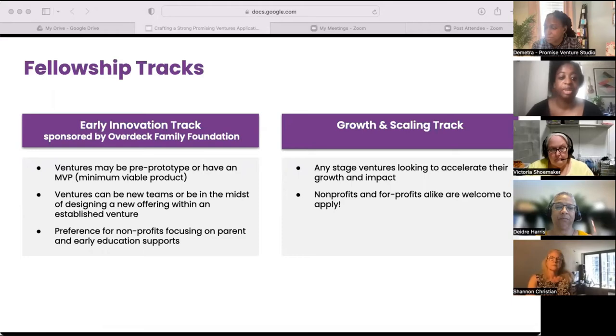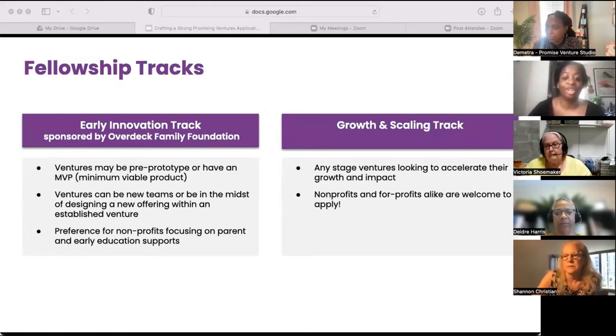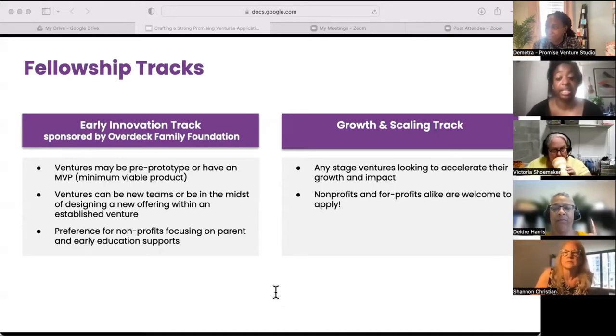New for this year, we are offering two tracks in the fellowship. The first, the Early Innovations Track, is for new or established teams looking to develop a prototype for a new offering and pilot their idea with users. Ventures in this track will work closely with our coaches to meet pilot readiness during or by the end of the fellowship. The second is the Growth and Scaling Track, focused on supporting your venture in moving towards realizing social impact at scale. If you're uncertain which track to apply for, you can choose to apply to either or both tracks — our team of reviewers will work to make sure your venture is slotted in the right track.